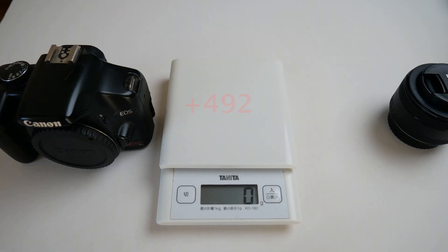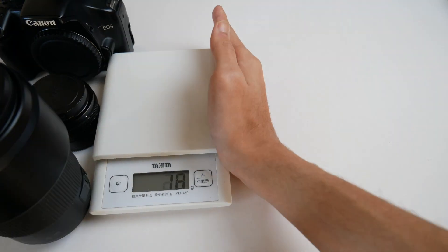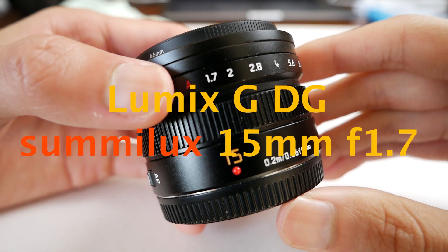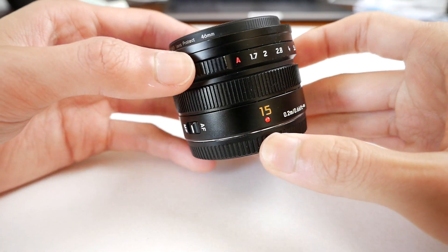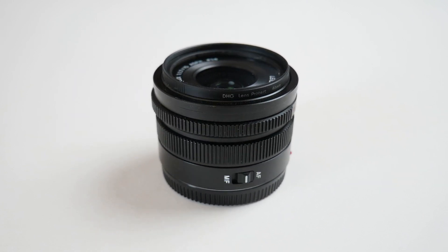What is the best camera lens for travel? It's kind of a hard question, but today I want to introduce my most favorite lens for travel photography. This lens is called the Lumix 15mm f1.7. There are three reasons why this lens is the best lens for travel photography.